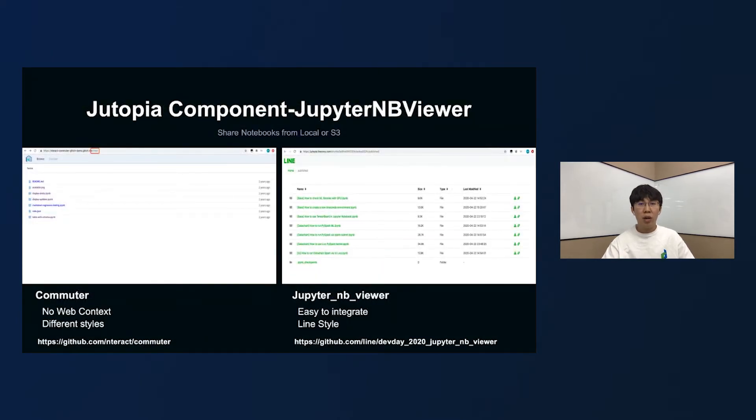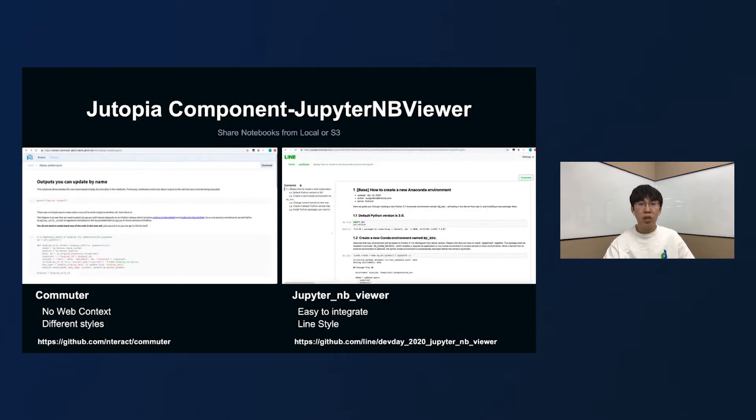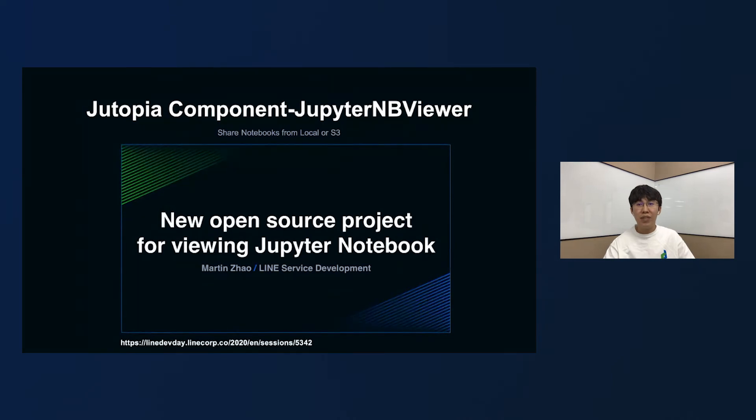We originally used the Commuter project for notebook sharing and viewing. However, because Commuter cannot set the web context, there are problems with integration with the Dutopia portal. In addition, there is a big gap between its original style sheet and the Lime style. So we decided to implement a new project by ourselves called Jupyter Notebook Viewer, and this project is open-source now. There will also be another Dutopia session detailing this project by our team member Martin. Welcome everyone to watch.